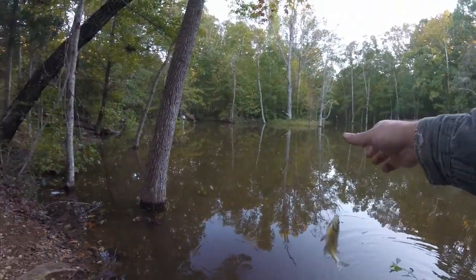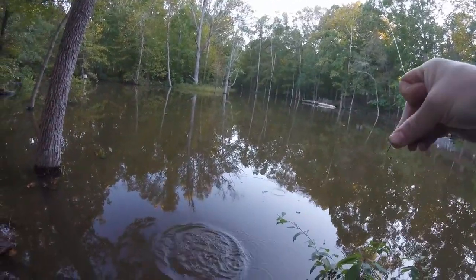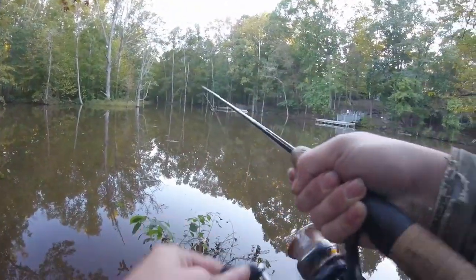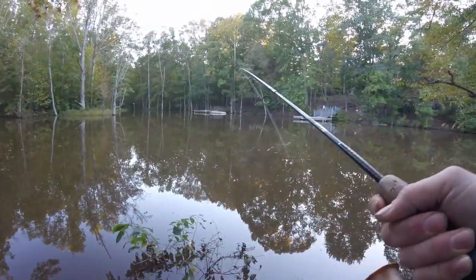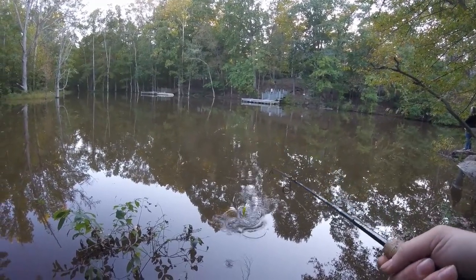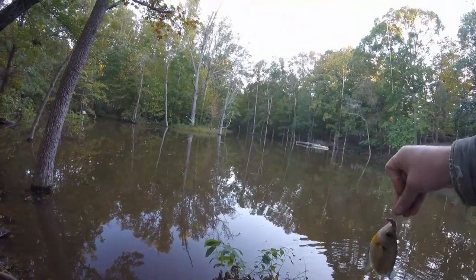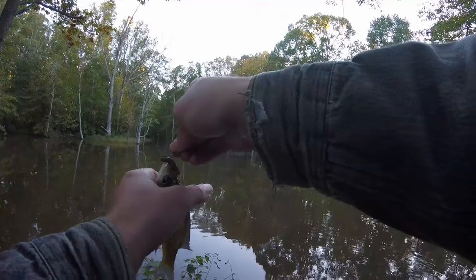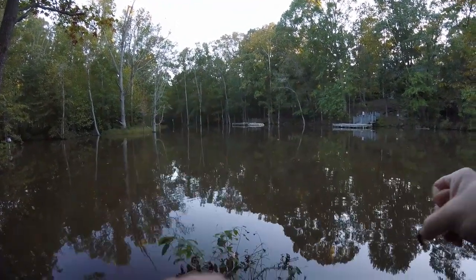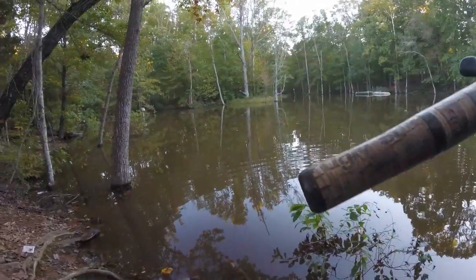Too small, too small. Gotcha — yeah, too small. You're lucky, you're lucky, you're lucky fish — just a hair too small. All right, I want something big. Where are the big ones?